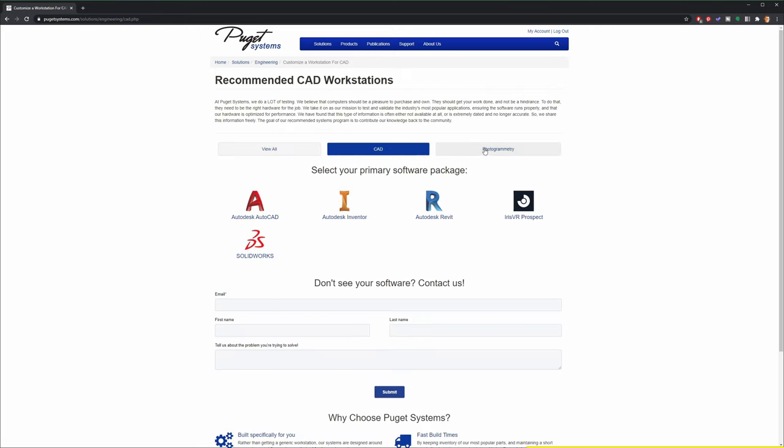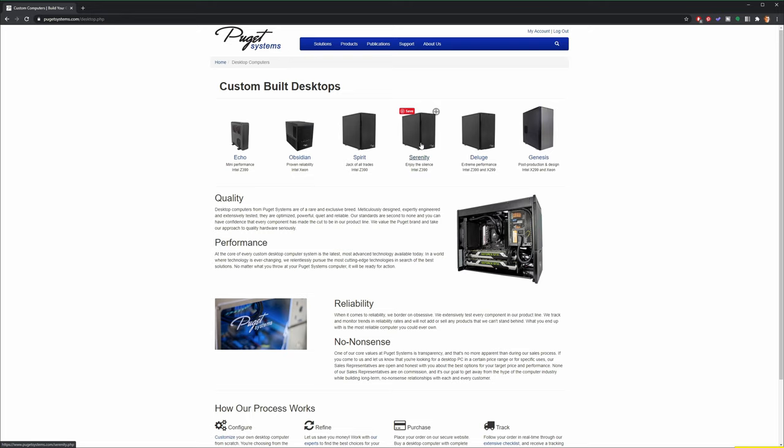So the more I thought about it, I realized that Puget Systems being such a good fit for myself was probably going to become my go-to recommendation for anyone who asks what I suggest for a professional-grade workstation capable of 3D modeling, rendering, visualization, and all that good stuff. I reached out to their marketing team to see about doing a video or two featuring them, and they were so into the idea that they were willing to send out my new machine free of charge. So thanks to Puget Systems, you get to learn about how to pick out components for your next machine, regardless of what approach you take.